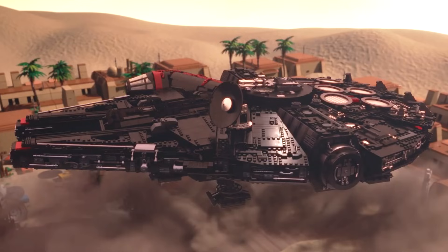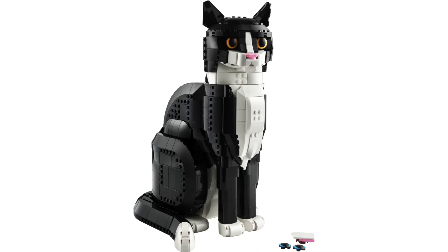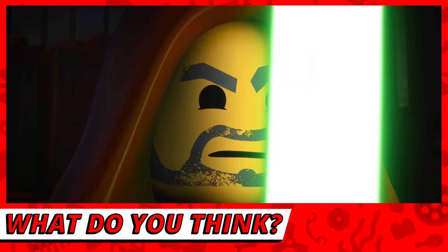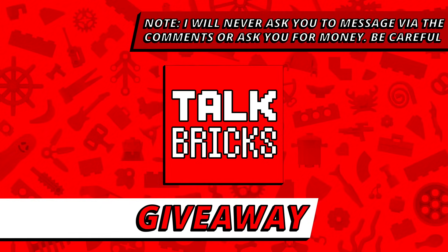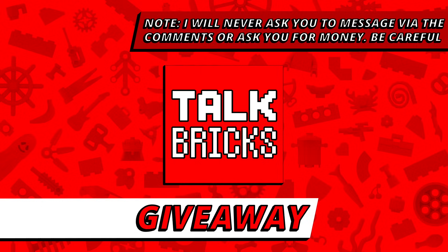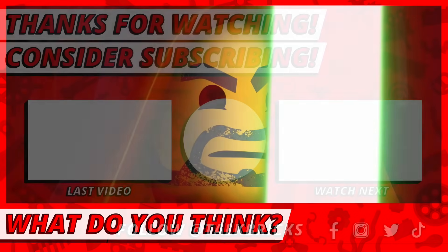So there you have it — another awesome week in LEGO news. Leave a thumbs up below if you're as excited as me, and don't forget to subscribe. Let me know your thoughts in the comments: what did you think, and which story are you most excited about? We've got this week's giveaway winner — congratulations! Email me from the About page on my channel to coordinate the prize. To enter this week's round, just leave a comment about this week's news. Thanks, and have a good one!